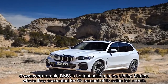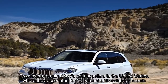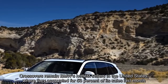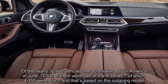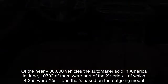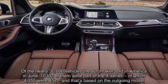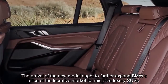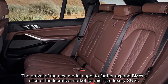Crossovers remain BMW's hottest sellers in the United States, where they accounted for 53 percent of its sales last month. Of the nearly 30,000 vehicles the automaker sold in America in June, 10,302 of them were part of the X-Series, of which 4,355 were X5s — and that's based on the outgoing model. The arrival of the new model ought to further expand BMW's slice of the lucrative market for mid-size luxury SUVs.